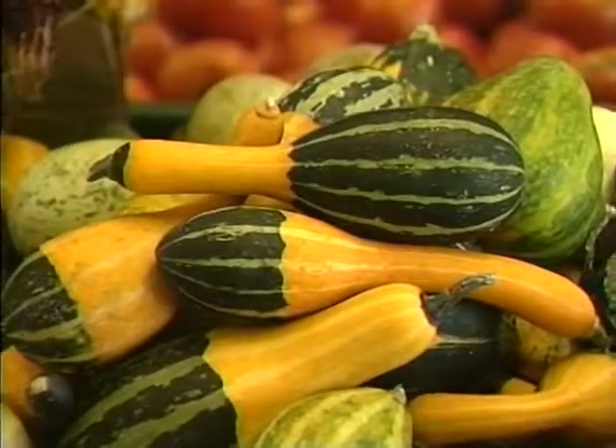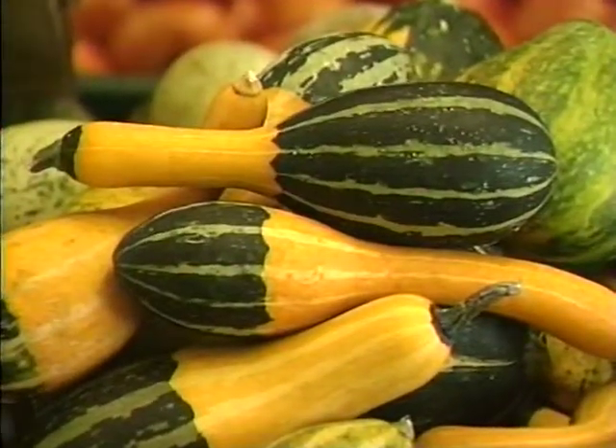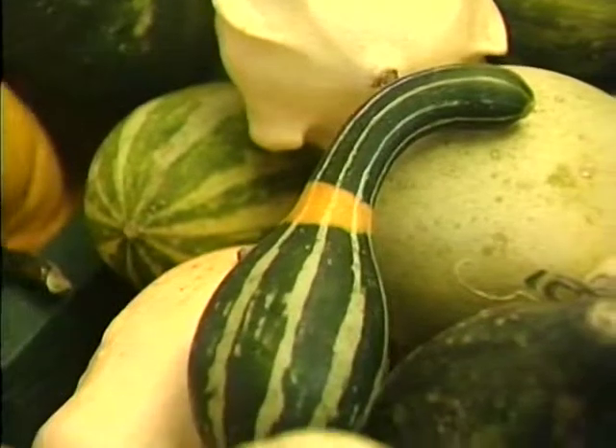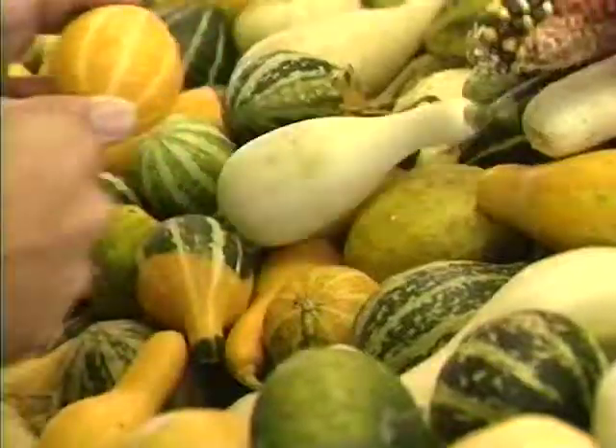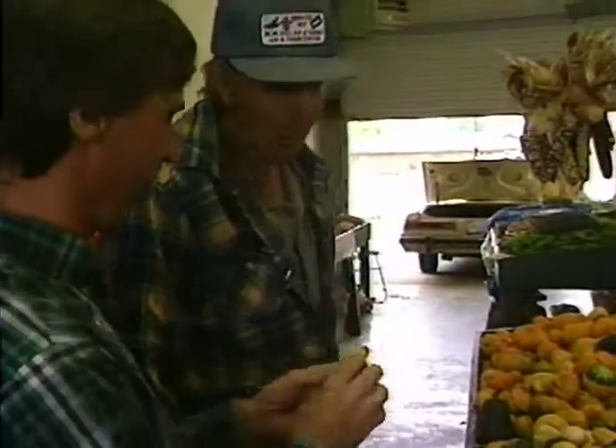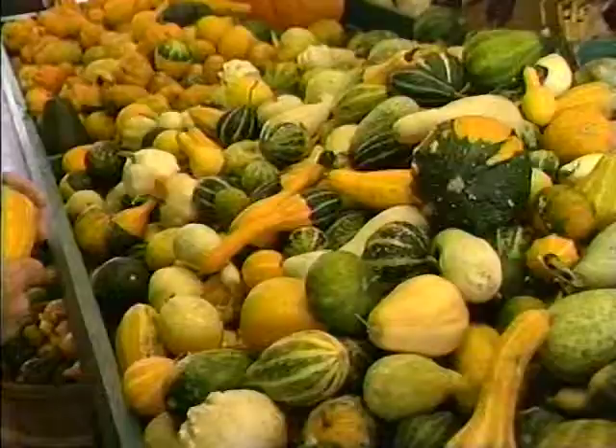If you're looking for color, Homer says gourds are a good place to look. Like Indian corn, autumn is their big season. How long does it take you to paint these things? You just like to stay up all night? I see Mother Nature's painting — she does a pretty good job. Better than any of us can do.